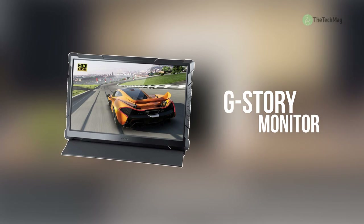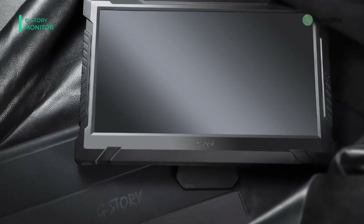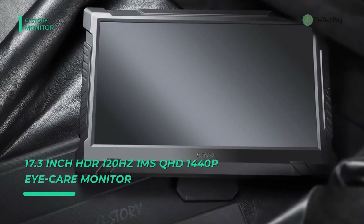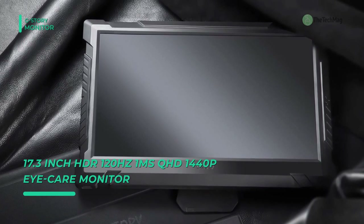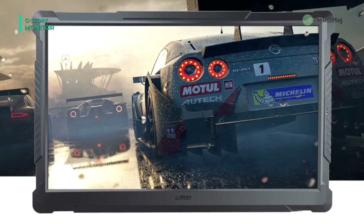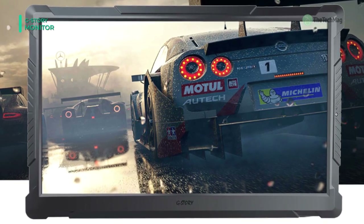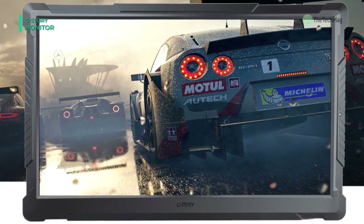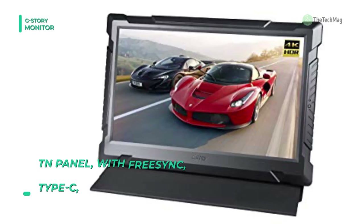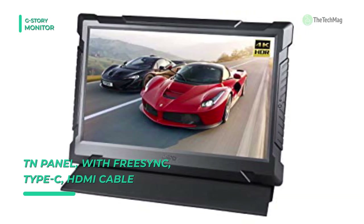Up next on the list, we have the G-Story. With a 17.3 inch screen that supports HDR technology, it can make dark areas darker and bright areas brighter, delivering striking contrast. It is equipped with AMD Radeon FreeSync technology, offering gamers a smoother plug-and-play HDR gaming experience without lag time, distortion, or visual distraction. With a refresh rate up to 120Hz and a rapid 1ms response time, you can enjoy a fantastic gaming experience without ghosting and smearing.